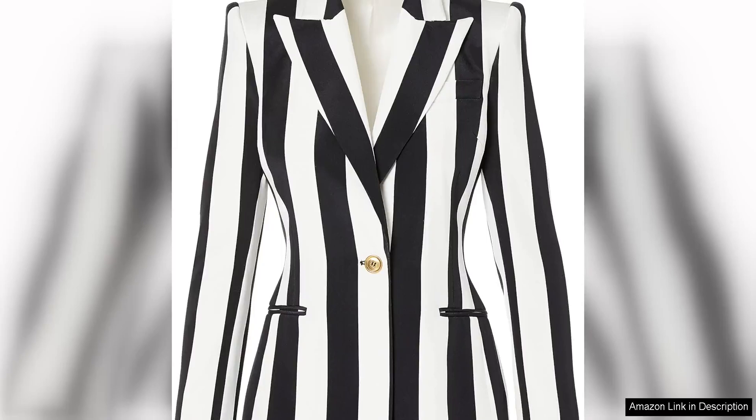The Sergio Hudson Single Breast Stripe Blazer is a chic and sophisticated piece that effortlessly combines classic tailoring with a modern twist. Available in two timeless colour options, black onyx and white, this blazer is a versatile wardrobe staple that can be dressed up or down for any occasion.